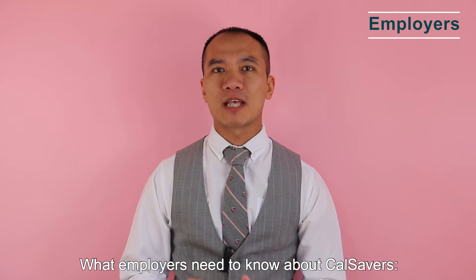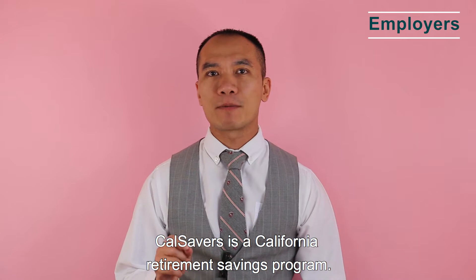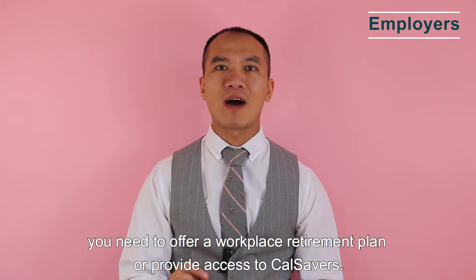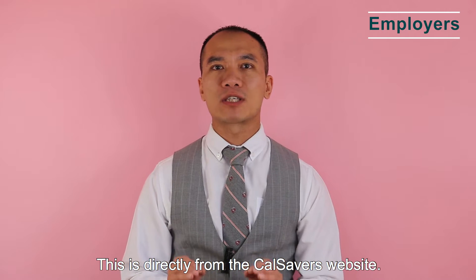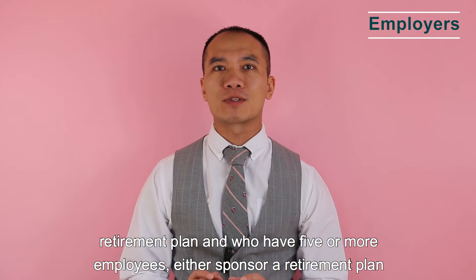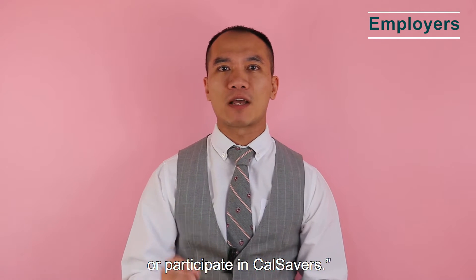CalSavers is a California retirement saving program. If you have five or more employees, you need to offer a workplace retirement plan or provide access to CalSavers. State law requires that California employers who don't already offer an employer-sponsored retirement plan and who have five or more employees need to sponsor a retirement plan or participate in CalSavers.